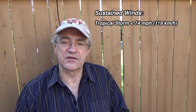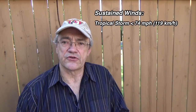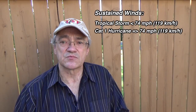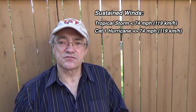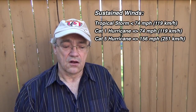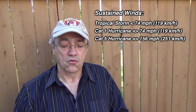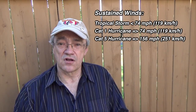A tropical storm has sustained winds of less than 74 miles an hour, or less than 119 kilometers an hour. Once the storm gets a little bit stronger, it becomes a category one hurricane. Hurricanes are categorized from 1 through 5, with 5 being the most severe. The sustained winds in a category 5 hurricane are 156 miles per hour or more, or 251 kilometers an hour or more — strong enough to blow your roof off.